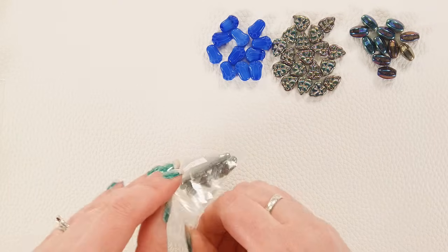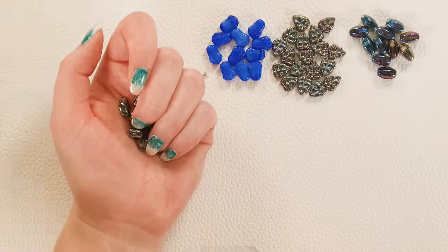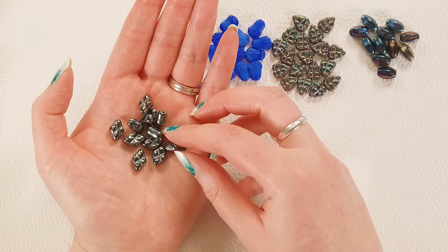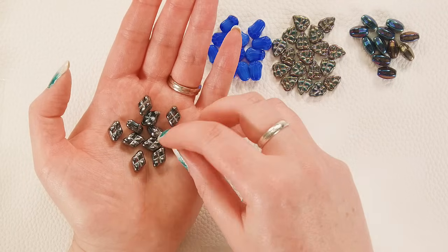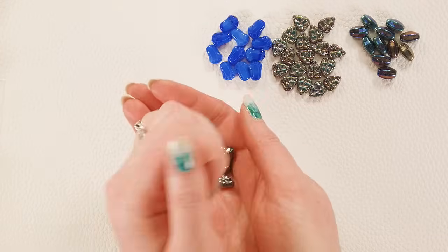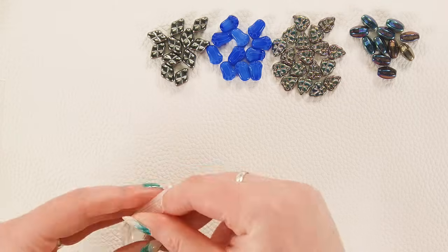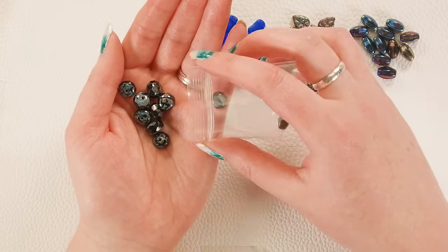And then we have these pillow beads — look at these, they're fun. It's like a pressed cushion and these are jet with the hematite luster over them. They've got that fun almost plush-looking detail and I love the metallic shine. These are at an incredible price for how absolutely lovely they are.